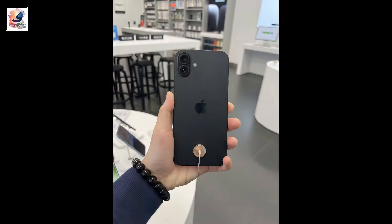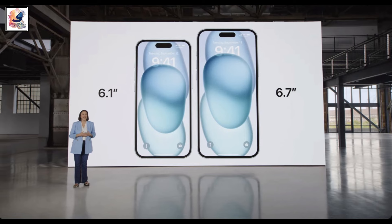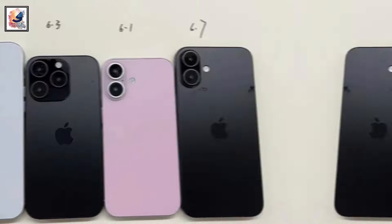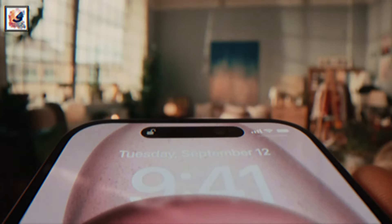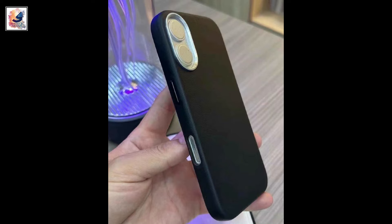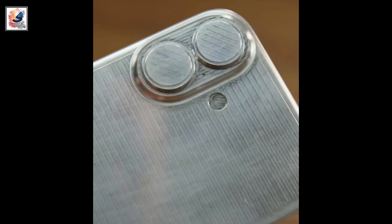The iPhone 16 Plus will offer the same 6.7-inch screen size as its predecessor. The smallest phone of the bunch is the baseline iPhone 16 with its 6.1-inch screen. Both non-Pro iPhone 16 models will opt for a vertically stacked camera design, which is rumored to allow for spatial video recording.